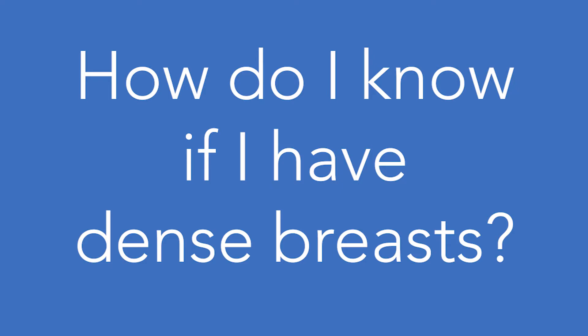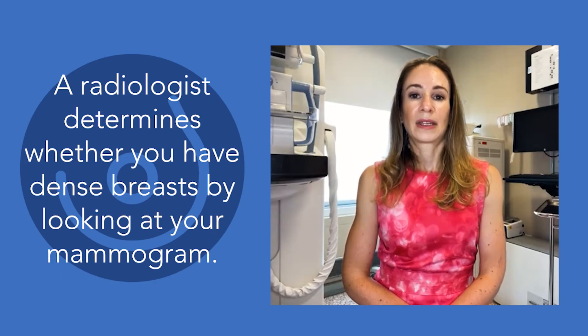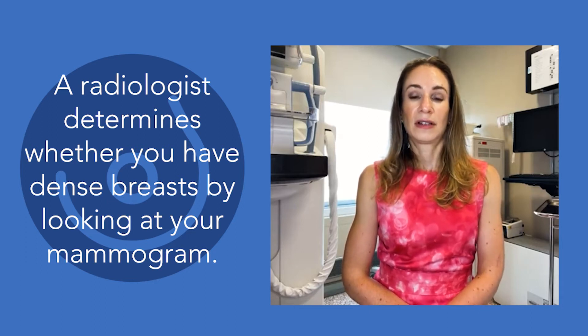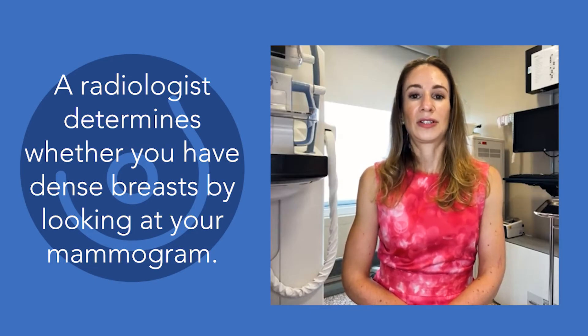Women who have a lot of fibroglandular tissue are considered to have dense breasts. The only way that you know that you have dense breasts is when a radiologist looks at your mammogram. Dense breasts are not something that your doctor can feel on physical examination, or something that you yourself can feel. Dense breasts are purely defined by what your mammogram pictures look like.